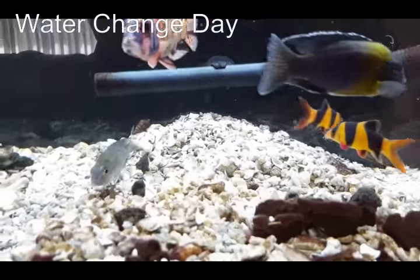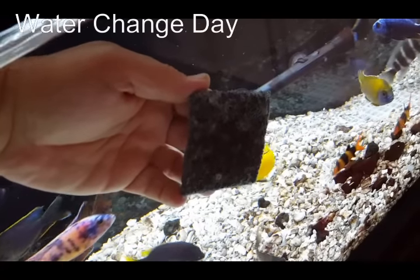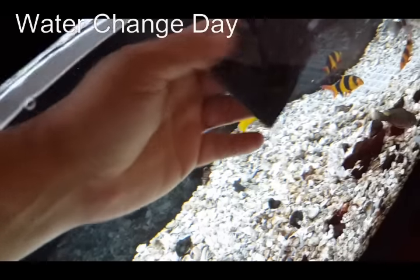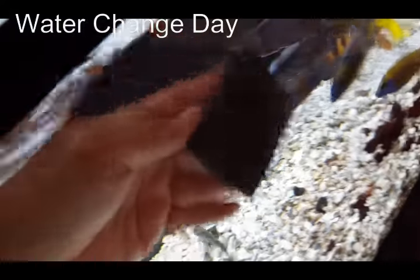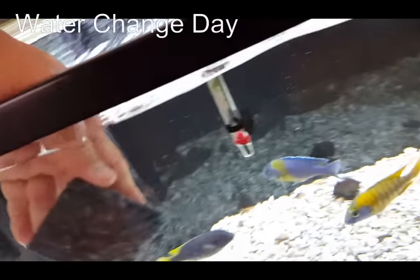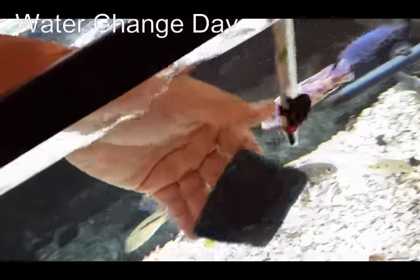Now I'm going to use my little sponge to polish the inside of the glass. I do it usually once in the middle of the week so it's never really too bad. I do have some windows around the aquarium so I get a buildup of brown algae.